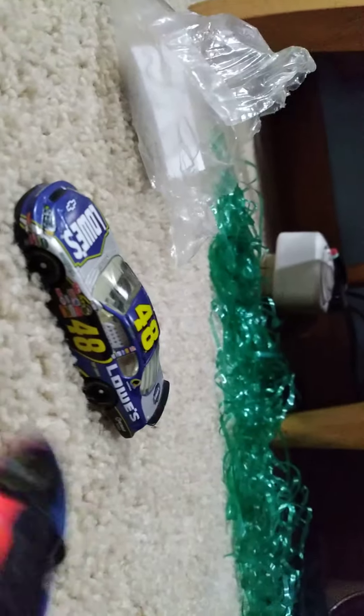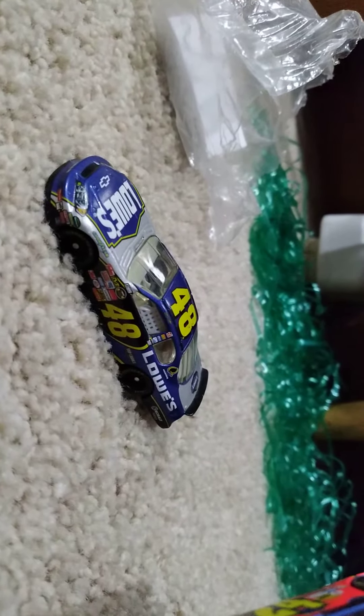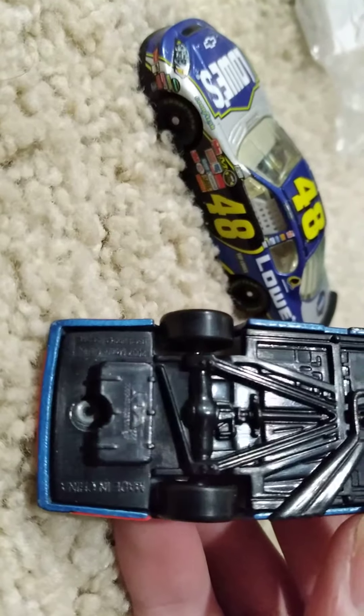I just noticed that these are made by AA, it looks like. As you can see, there is a logo there.